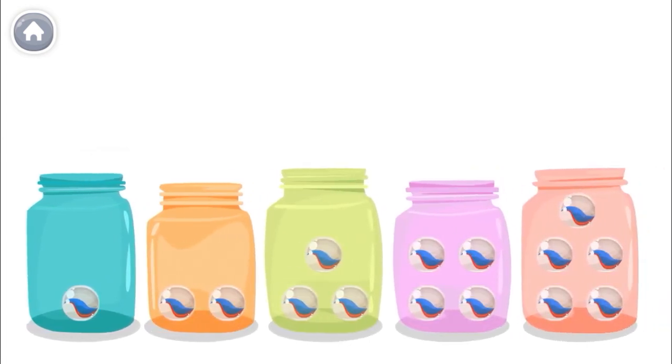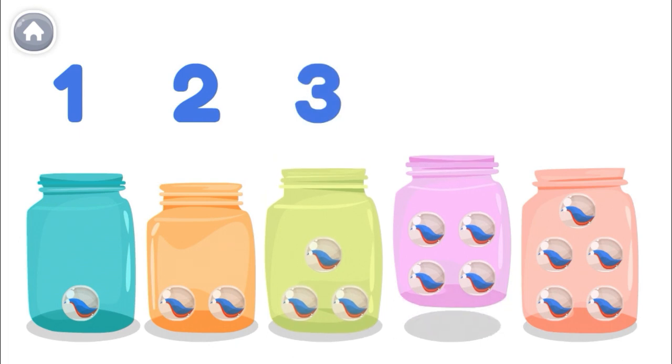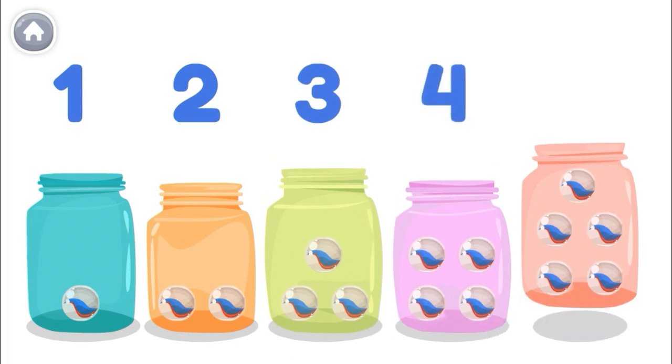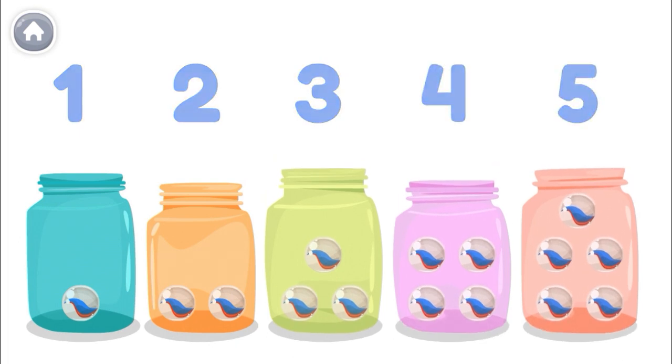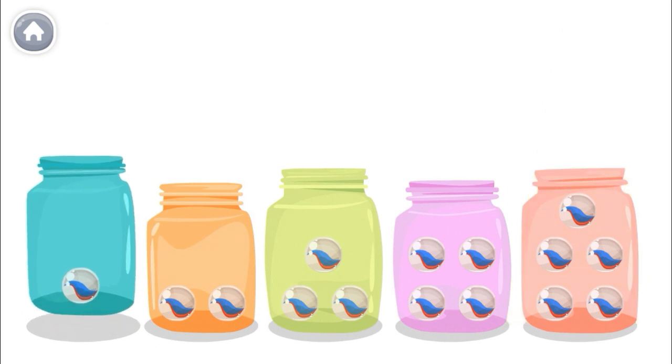Check it out! This jar has one marble. This one has two. This one has three. This one has four. And this one has five. Which means... this jar has the least number of marbles. And this one has the greatest number of marbles. Least to greatest!